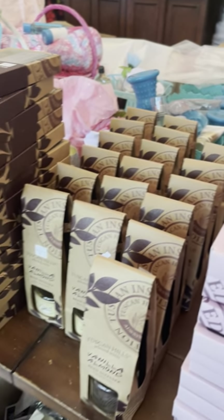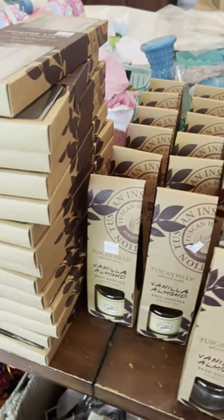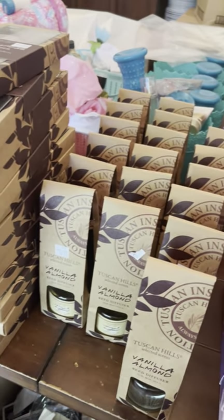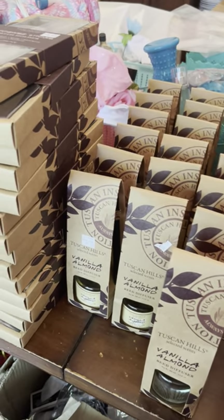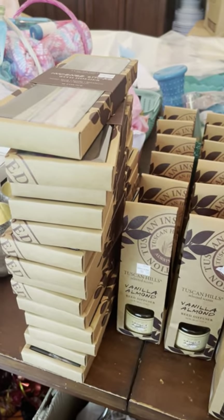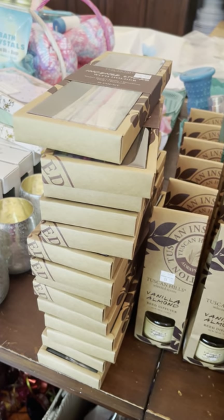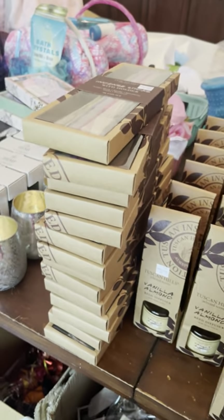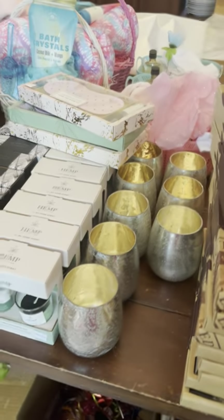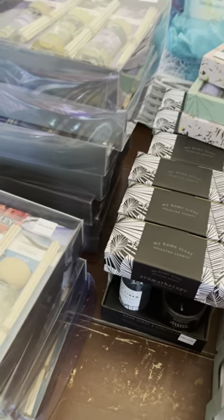Hey basket makers, how y'all doing? I just wanted to pop in real quick because these deals are amazing and I'm trying to put you on game so that way you can see some of this awesome stuff that they got for little or nothing. I got this all from Roses.